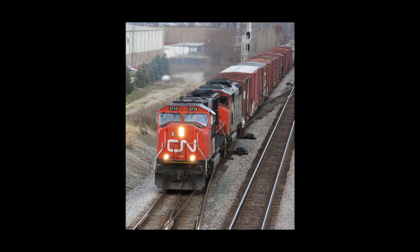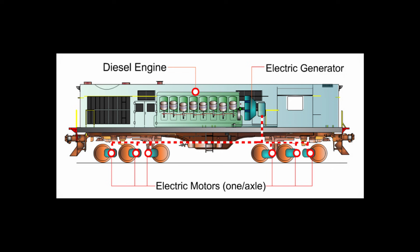Most modern diesel locomotives aren't technically diesel-driven. Instead, the wheels are driven by electric motors that are powered by electricity generated by the locomotive's engine, essentially making most modern diesels glorified generators on wheels. But powerful nonetheless.